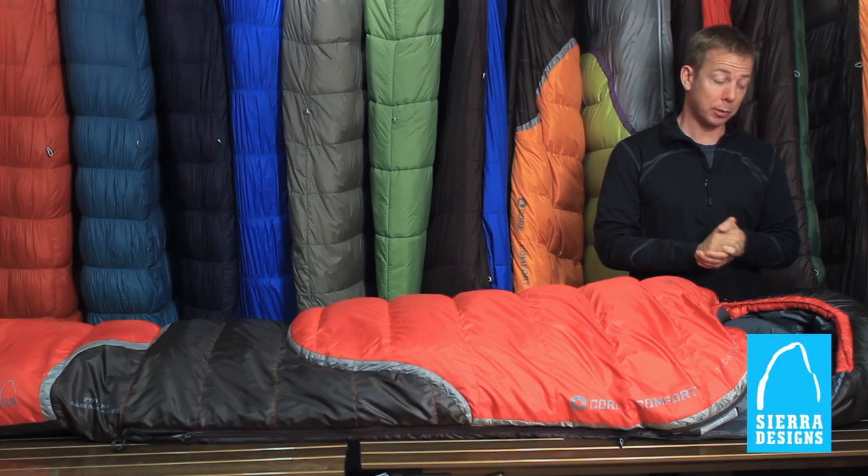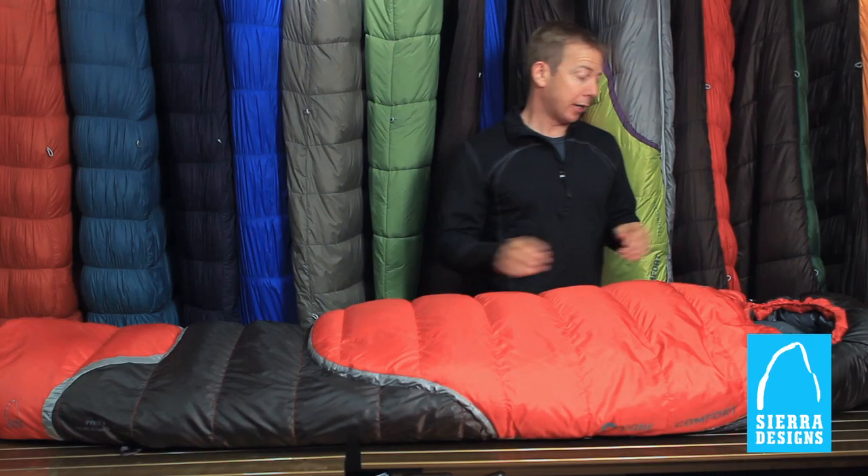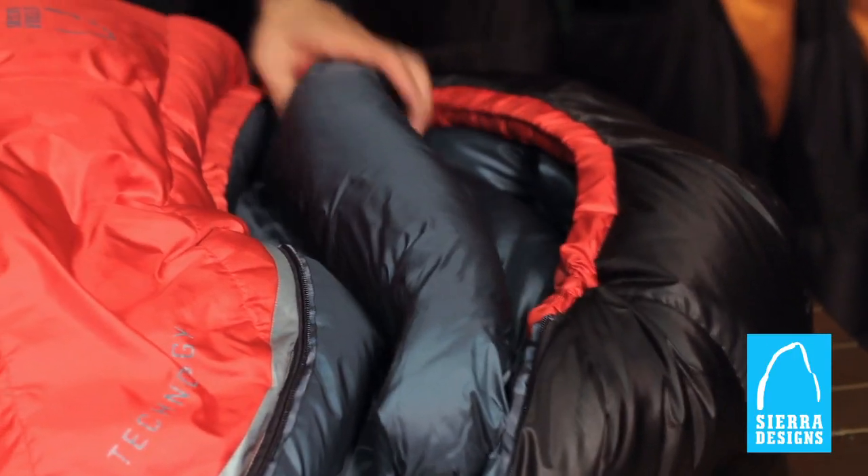The hood in the Pyro is also really nice because it features a large pillow pocket. An ergonomically shaped foot box, draft collar, and draft tube are going to keep you warm in the coldest of conditions.